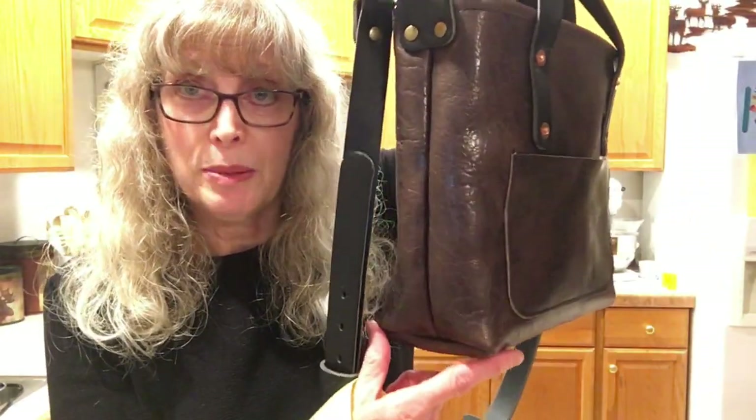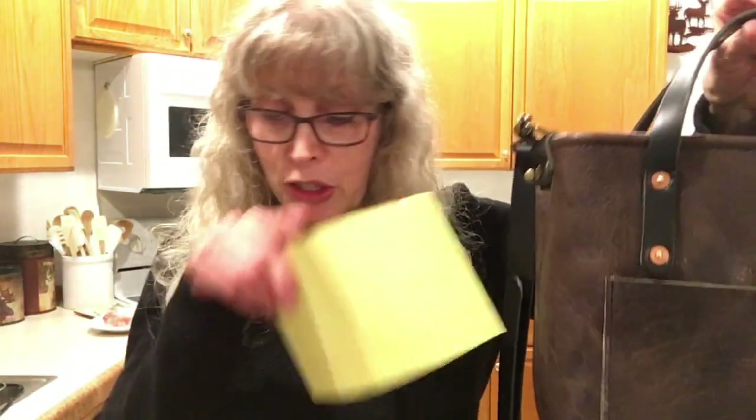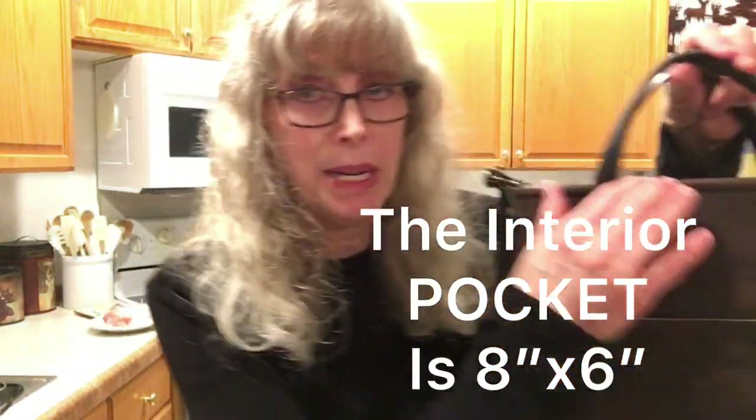Let me read you a couple of notes I wrote down. The dimensions are nine by nine by three and a half inches. It is full grain leather that is American sourced. The interior is eight by six inches.